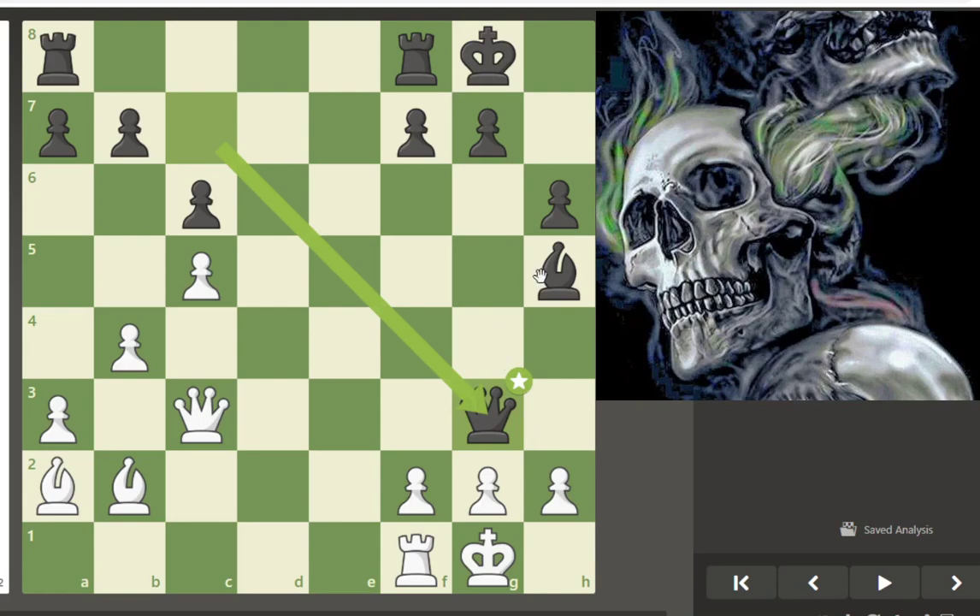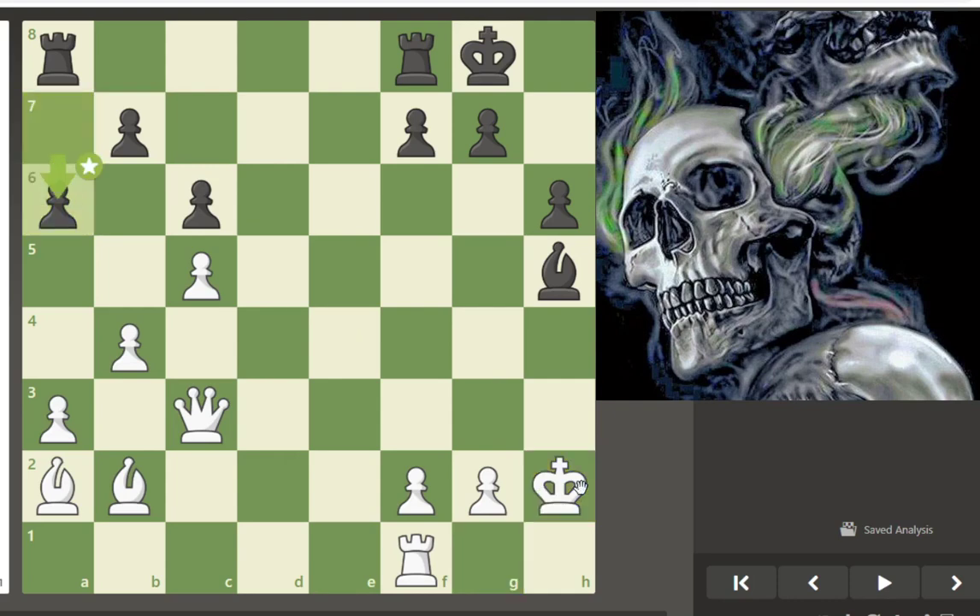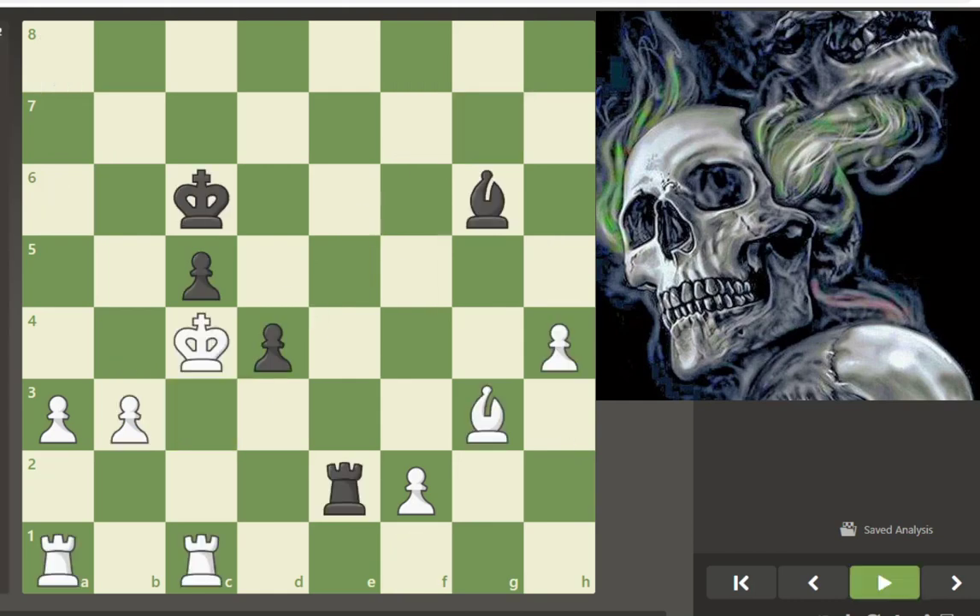There is basically no other way for black to protect the g7 square, and you can see this is terrible for black. White has two good responses — he could capture the queen with either piece. Black does actually have another move that basically does the same thing — he can check, but that also just gives up his queen. After this, black has nothing else to do. This checkmate is unstoppable.